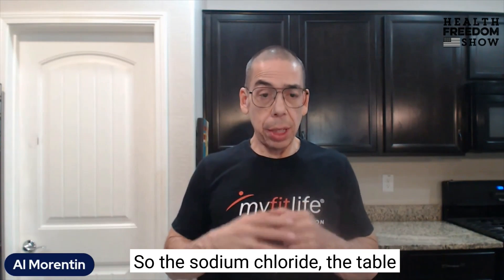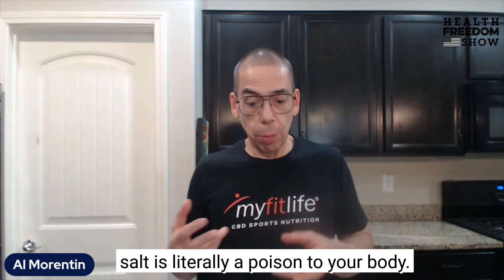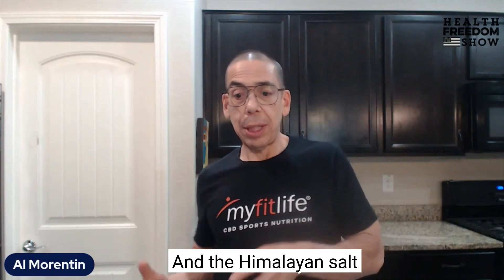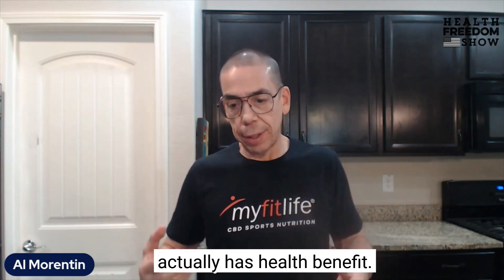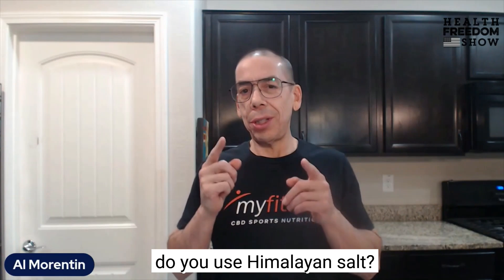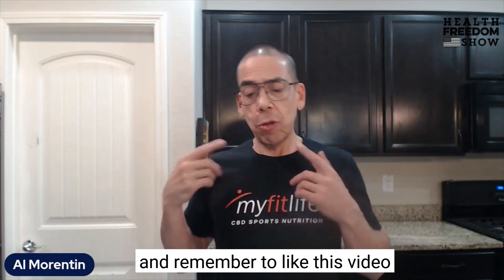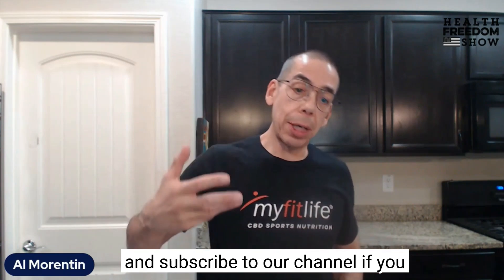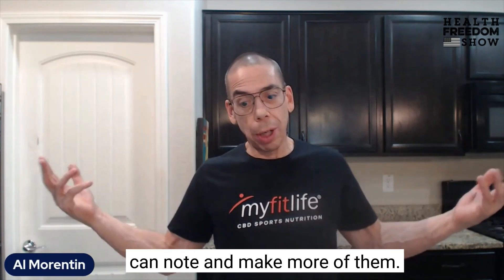So table salt — sodium chloride — is literally a poison to your body, and Himalayan salt actually has health benefits. So do you use table salt or do you use Himalayan salt? Put that in the comments below, and remember to like this video and subscribe to our channel if you enjoy these types of videos, so I can know and make more of them.